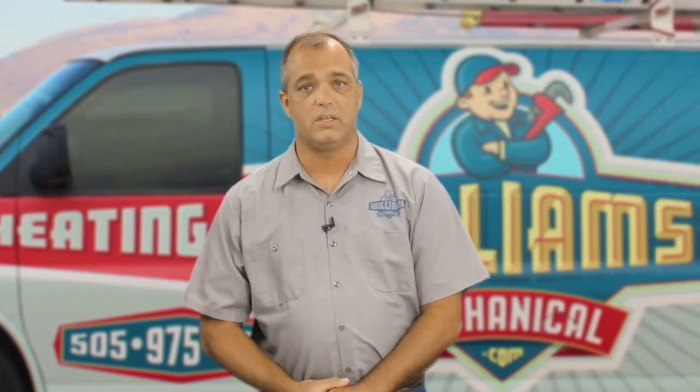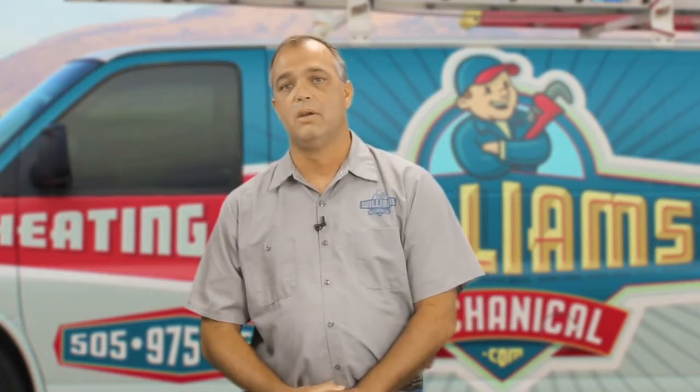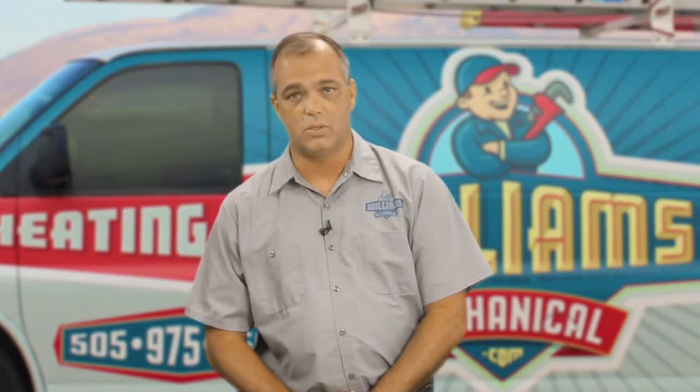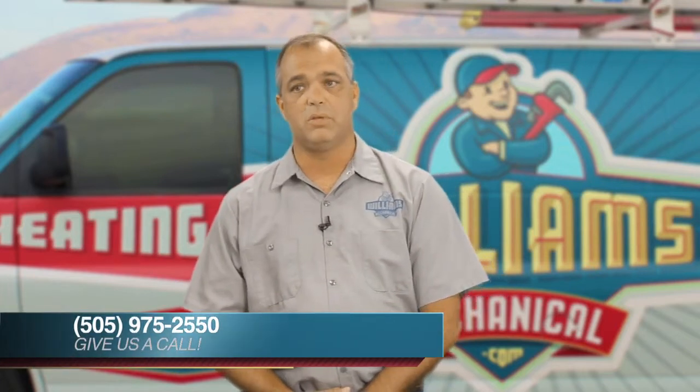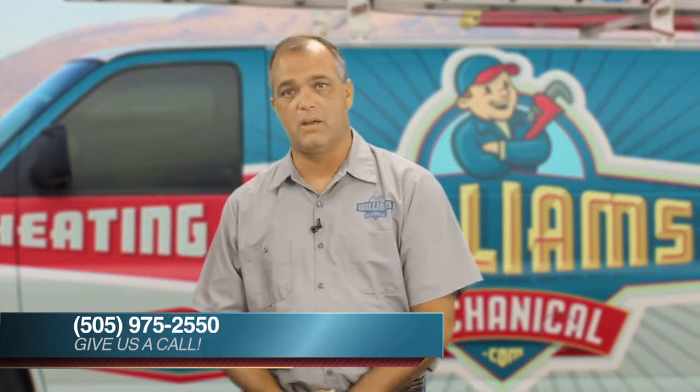The EPA says that oversizing equipment is worse than undersizing equipment, and that we need to size our equipment correctly so that we can maintain the best comfort level in the house. Other contractors will come in and use terms such as how many square feet is your house. Every house is different — just because you have 2,500 square feet and your house faces west doesn't mean it would need the same air conditioning if your house faced east.